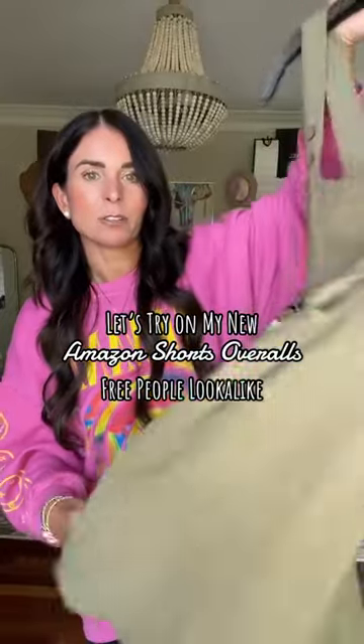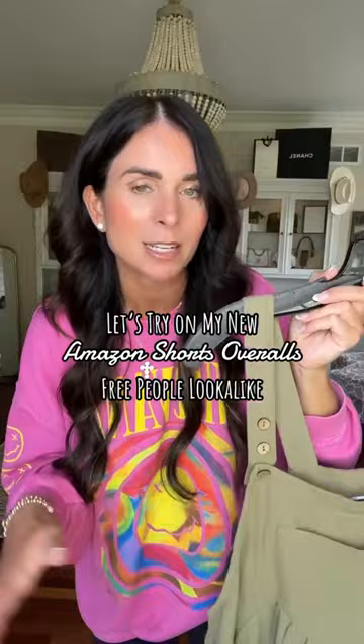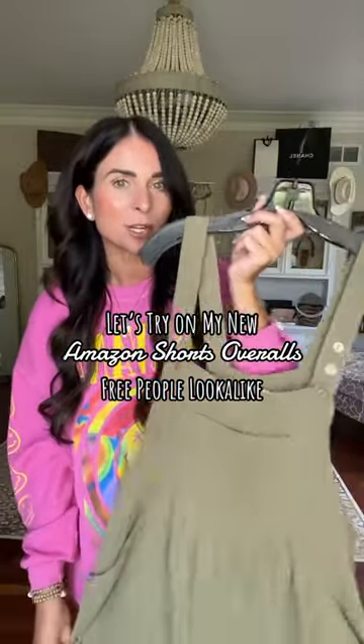I recently got in this cute little shorts overalls jumper situation. It's like the one I showed you guys in the pants version, but shorts. I'm going to try and make this work — let's style it, make it easy and comfortable.